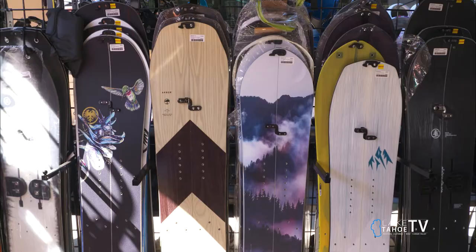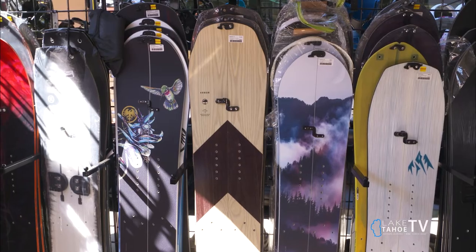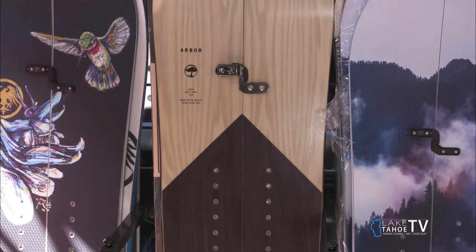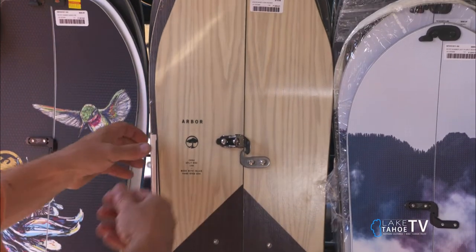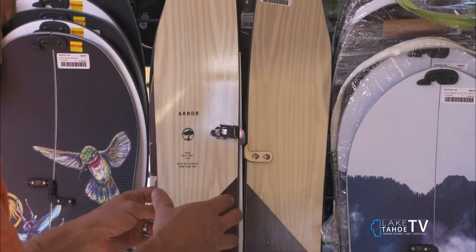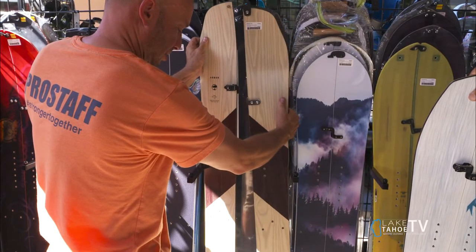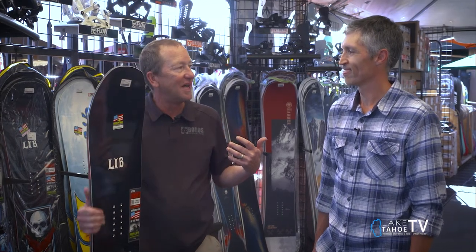Also, we carry a full line of split boards. Split boards are trending right now — probably the hottest thing in the market. For someone who wants to do a little backcountry or ride inbounds with their family, the split board gives them the versatility to have that option — backcountry with their buddies, or riding with their families at the ski resorts.